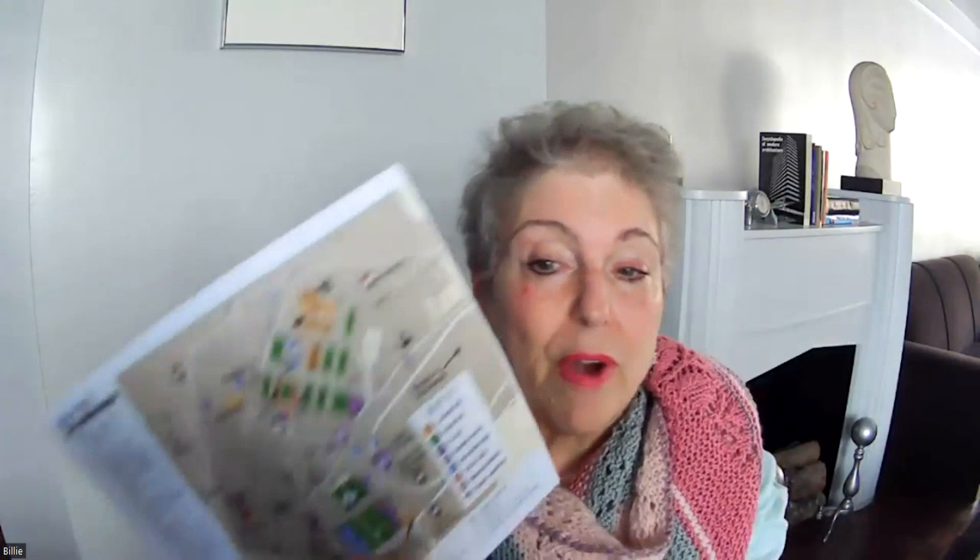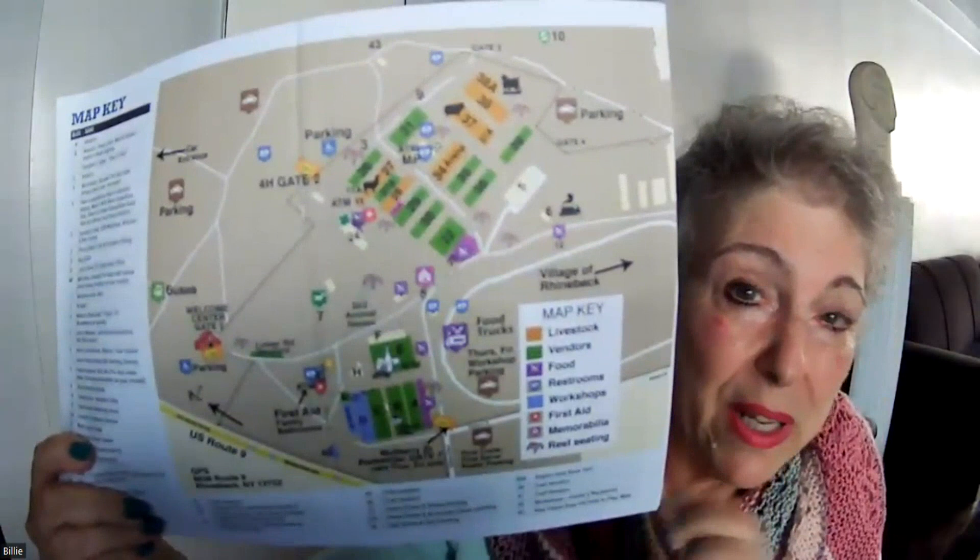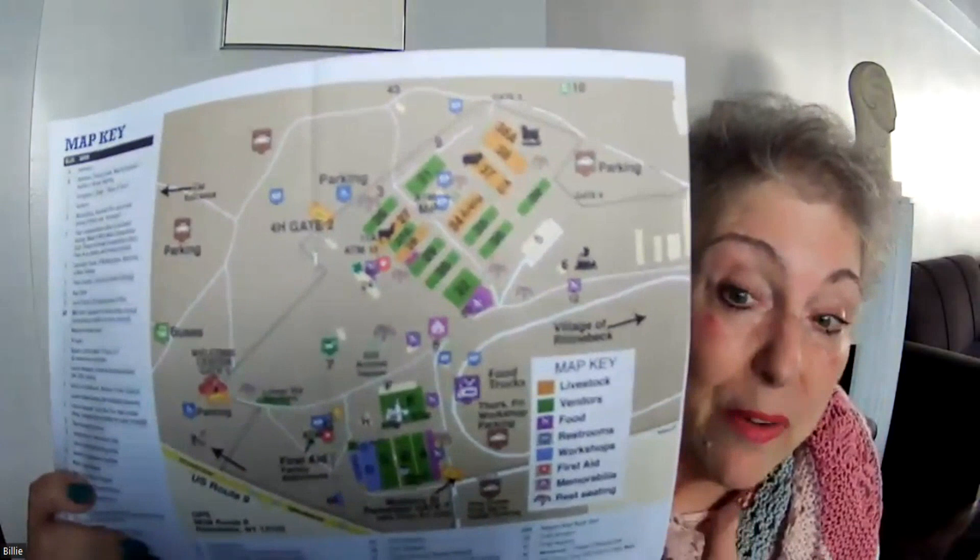Back at the fair — let me show you a map of Rhinebeck in case you ever go. Each of these rectangles represents a building — they're kind of like big barns. Some of those barns actually have livestock in them. There were a lot of sheep on display, but there's also a wide array of vendors — not only people selling yarn but people selling spinning wheels, spindles, fleece, sheepskin rugs, felted hats, felted little animals, all sorts of handmade things.